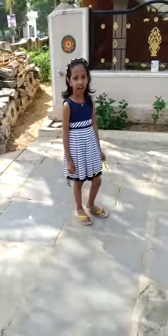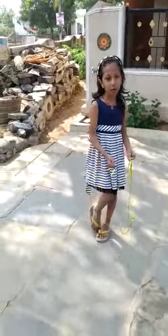Hello friends, my name is Dexita. Today I am showing my garden. Come.